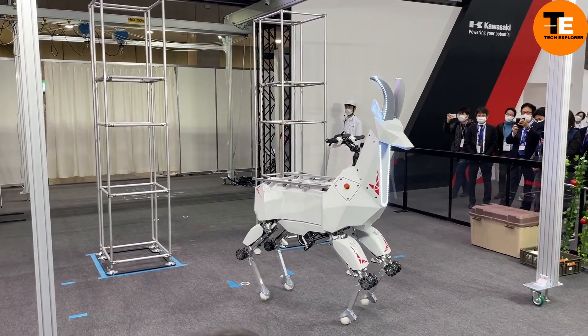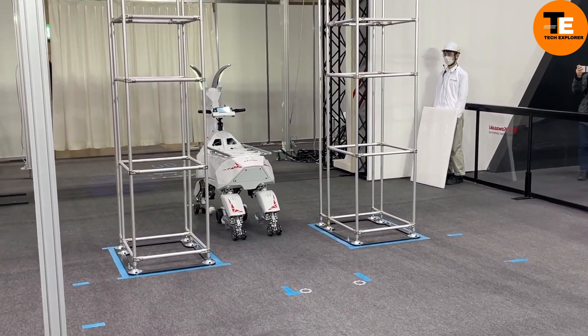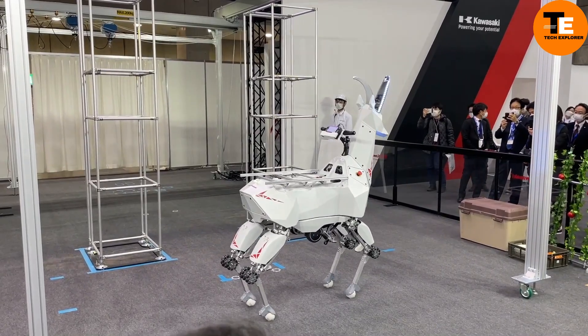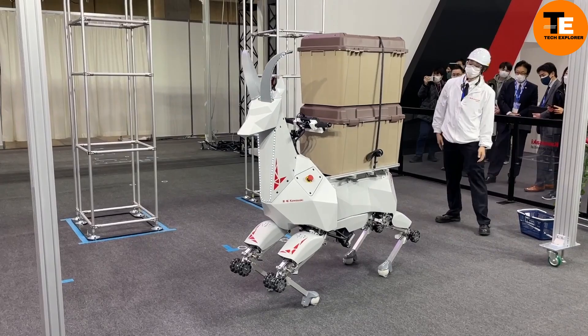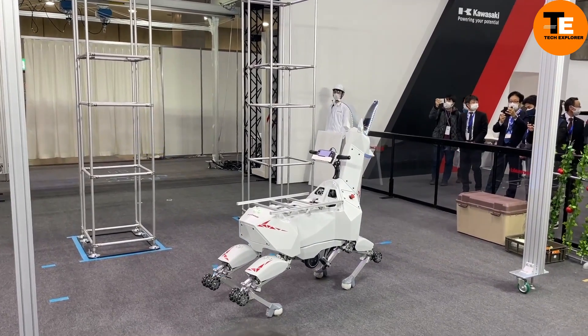Kawasaki Bex isn't just about being practical — it's also an example of innovation in robotics that could ease the workload for farmers and offer a glimpse into the future of agricultural technology, blending advanced robotics with everyday farming needs.